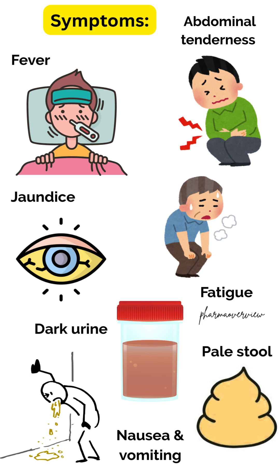Common symptoms of hepatitis are malaise, fever, abdominal tenderness especially in the upper right corner, fatigue, jaundice — yellowing of the skin and the white portion of the eyes — dark-colored urine, lightly-colored stools, abdominal pain, and nausea with or without vomiting.